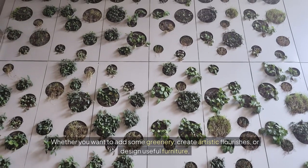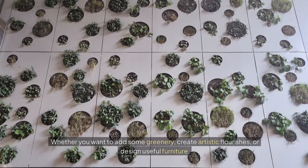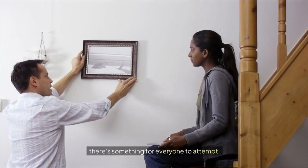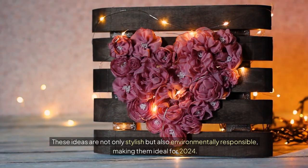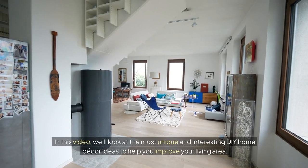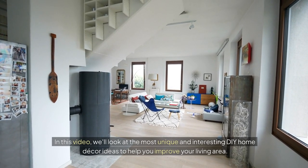Whether you want to add some greenery, create artistic flourishes, or design useful furniture, there's something for everyone to attempt. What is the best part? These ideas are not only stylish but also environmentally responsible, making them ideal for 2024. In this video, we'll look at the most unique and interesting DIY Home Decor ideas to help you improve your living area.